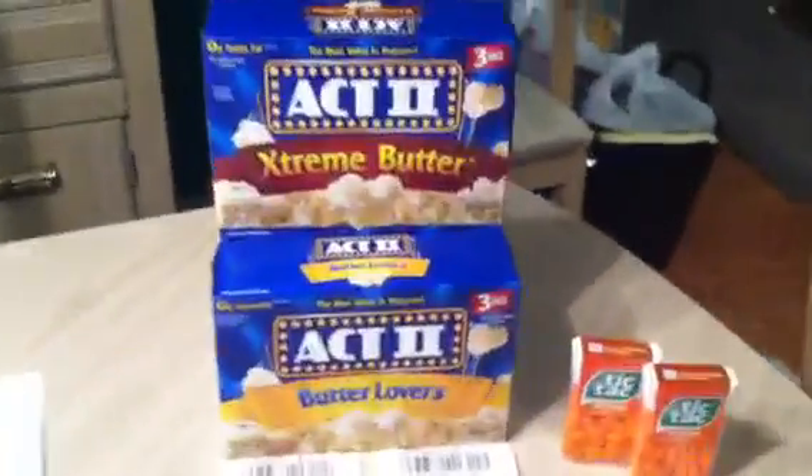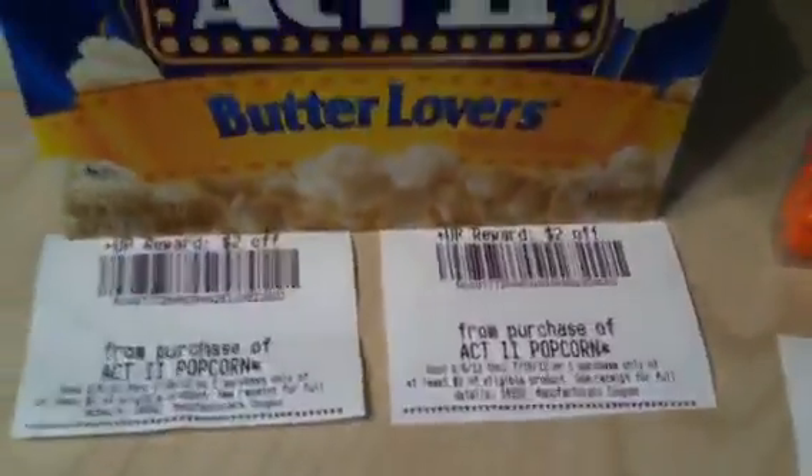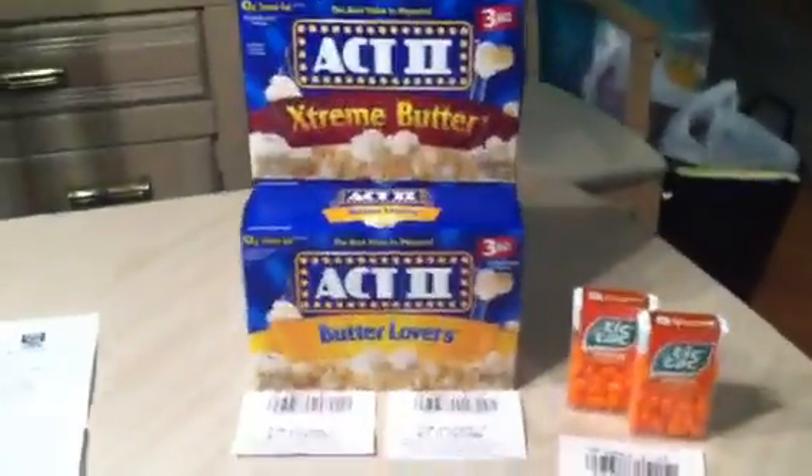The Act Two popcorns — I think everybody knows about them. They're on sale for $1, and when you buy two you get back a $2 plus-up reward. Fantastic — I love Extreme Butter.